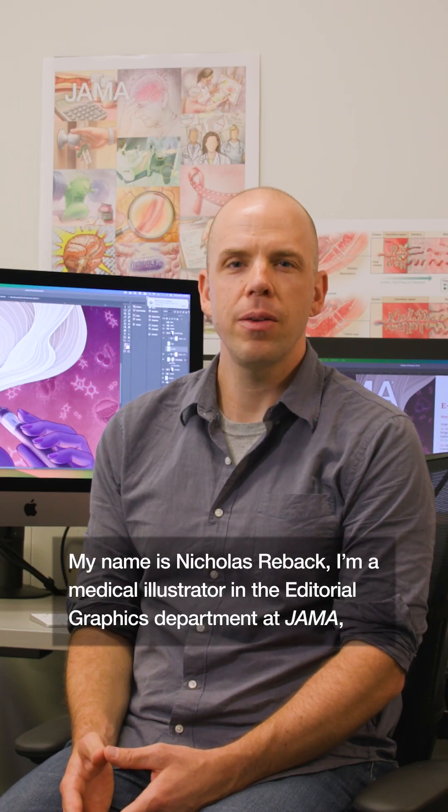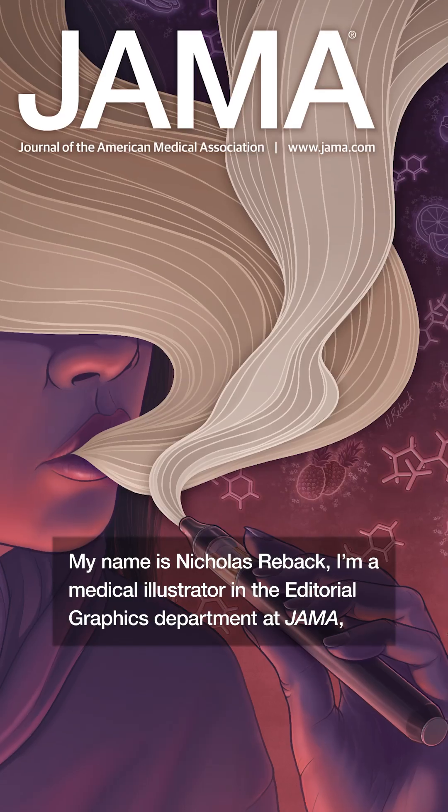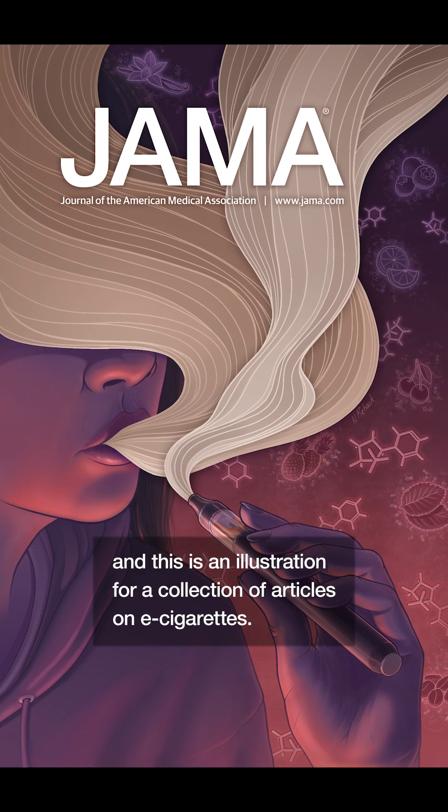My name is Nicholas Reback. I'm a medical illustrator in the editorial graphics department at JAMA. And this is an illustration for a collection of articles on e-cigarettes.